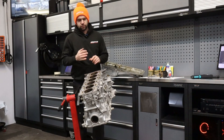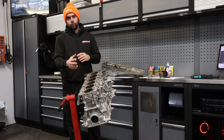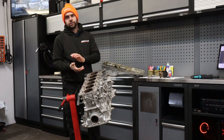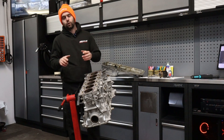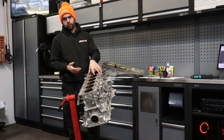So there we go — a quick video on the common issues associated with the B58 engine. This can also affect other BMW engines as well. If you've got any questions, feel free to drop them in the comments below or message us on social media. This particular engine will now be sent away for repair.